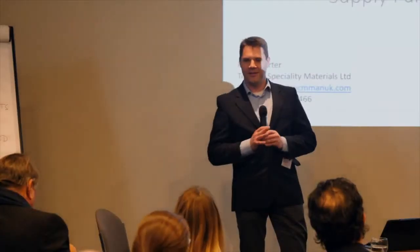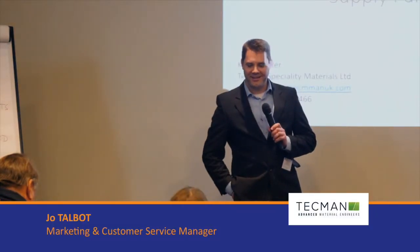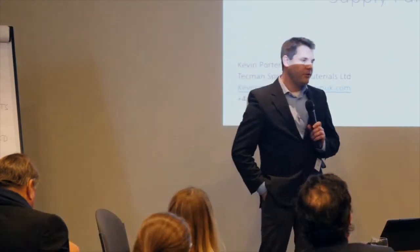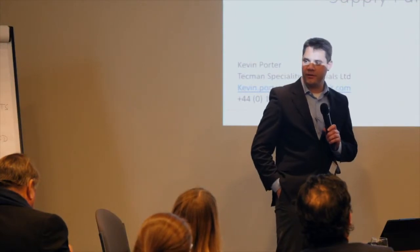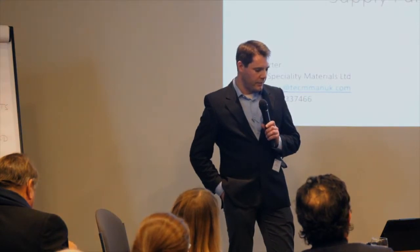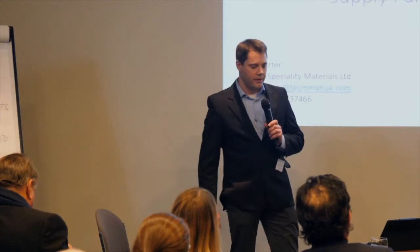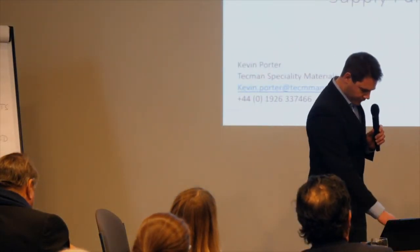Good afternoon, everybody. I think we've had a pretty good endorsement from Claire. Thank you, Claire. Appreciate that. I'm going to talk just a little bit about Techman as a company so that you can understand our approach and why we're working closely with these guys from Stafford University.